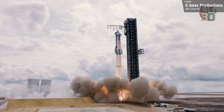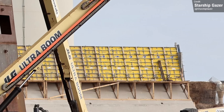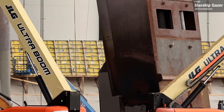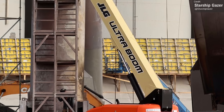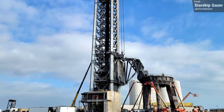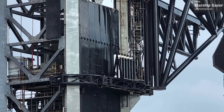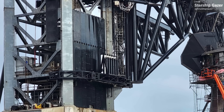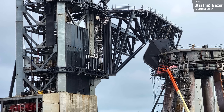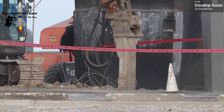Also visible in Starship Gazer's photos is a new berm extension. This berm is designed to shield the orbital tank farm from the exhaust of the rocket, and apparently it needs to be slightly taller, so SpaceX are adding a yellow extension to the top. We also continue to see lots of cladding — black shielding — being added to the orbital launch tower, which will eventually extend all the way to the top to protect its guts from the heat and forces of the orbital launch. Rocket science — who'd have thought it'd be so hard?